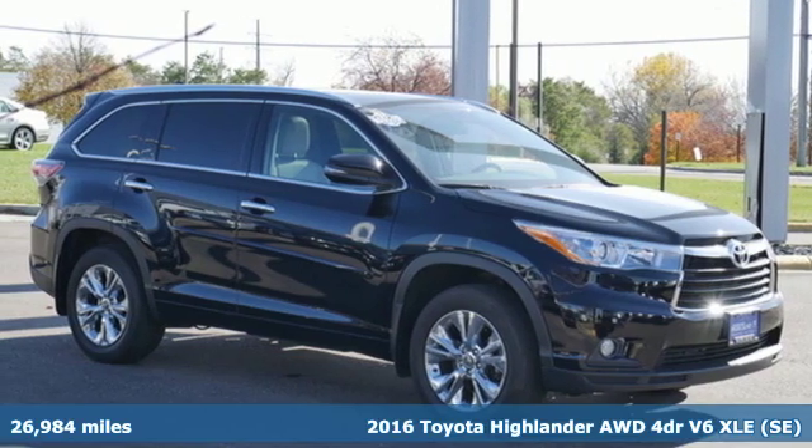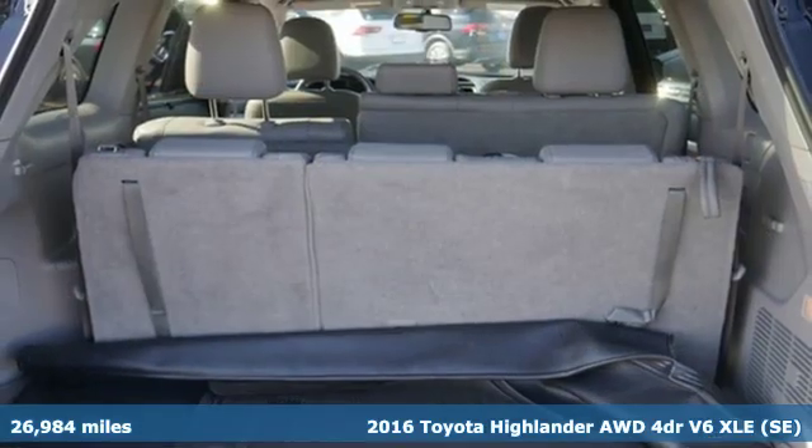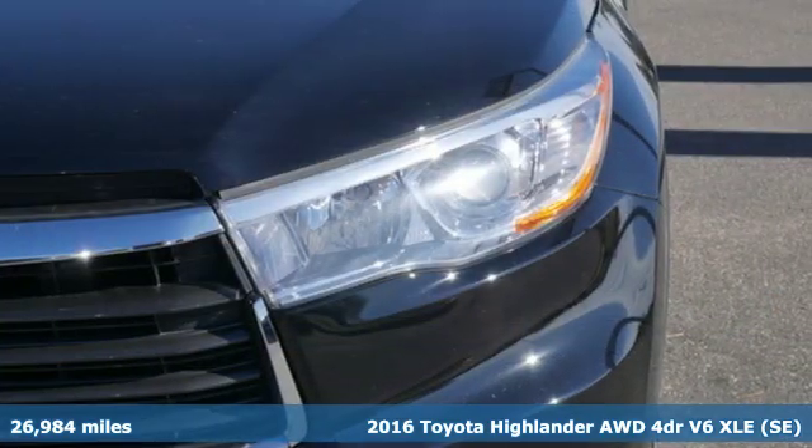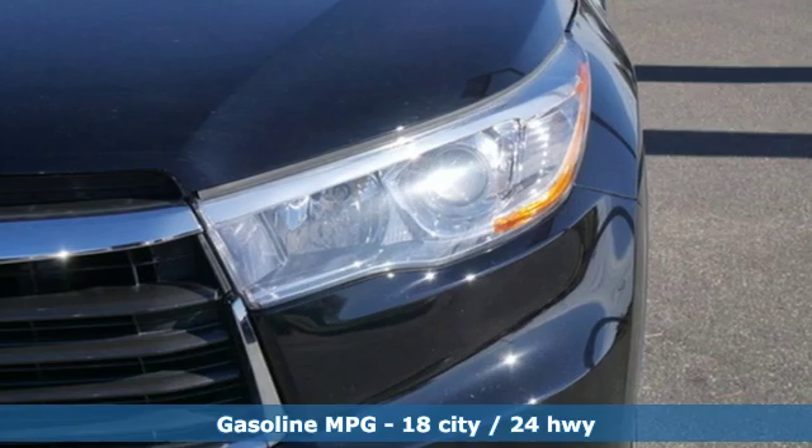Here's a 2016 Toyota Highlander. When you're looking for comfort, convenience, and quality, you think Toyota. And with features like these, every drive's a pleasure.